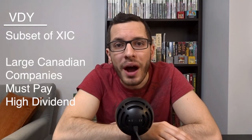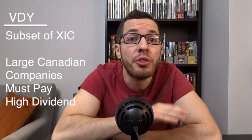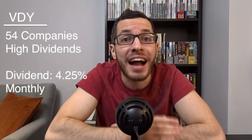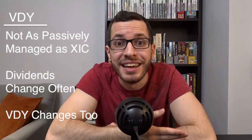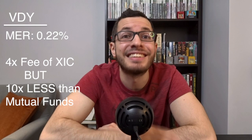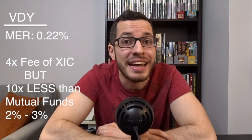At number two we have the Vanguard ETF, VDY. VDY is essentially a specialized subset of XIC, focusing only on the Canadian companies that pay a high dividend. XIC contains the 235 largest companies in Canada, but VDY contains only 54 of these companies that pay out a large dividend — mostly over 4%. So you won't see any tech companies like Shopify. VDY pays out a significantly higher dividend yield of 4.25%, paid out every month, giving you very steady income. The VDY fund requires more work and maintenance, and so VDY charges a higher MER than XIC, at 0.22% — almost four times the cost of XIC, but still far less than the 2–3% charged by the average mutual fund.